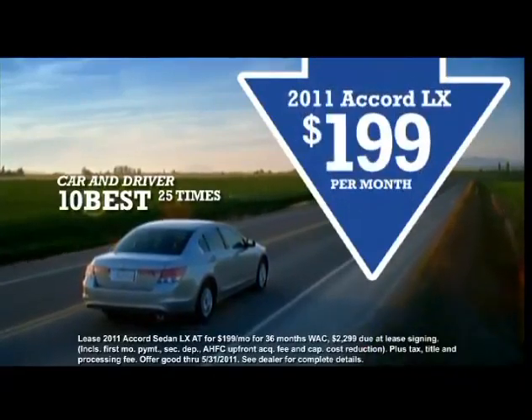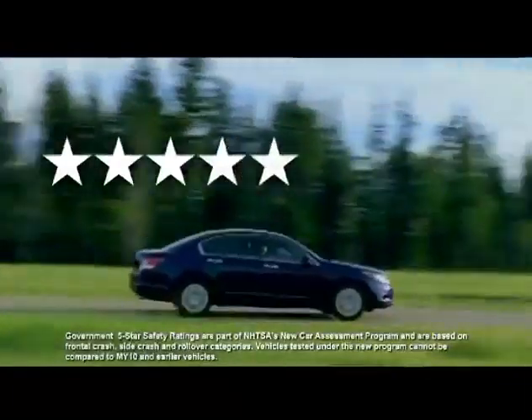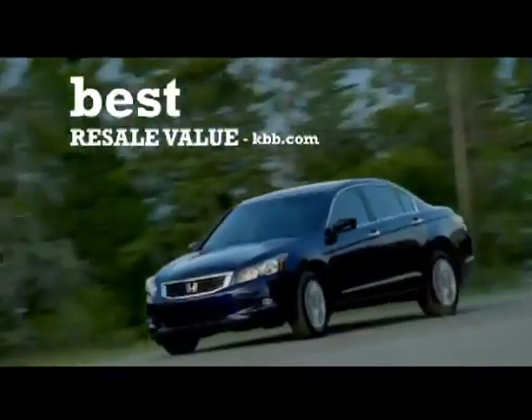We all want to upgrade our ride, right? During the upgrade event, you can trade in your current model for a new fuel-efficient Honda and get more than Kelley Blue Book value for it — up to 110% of Kelley Blue Book.